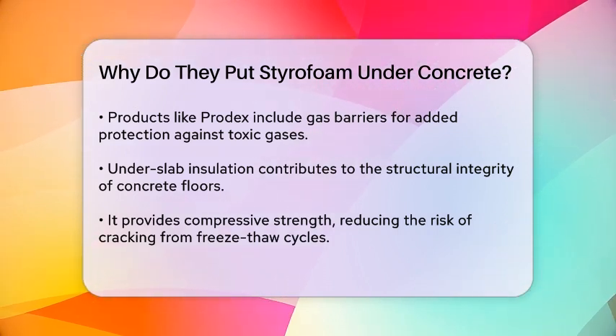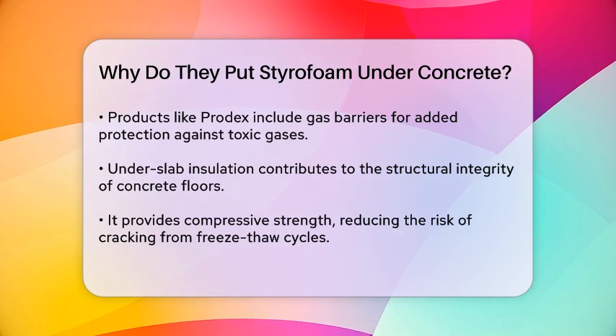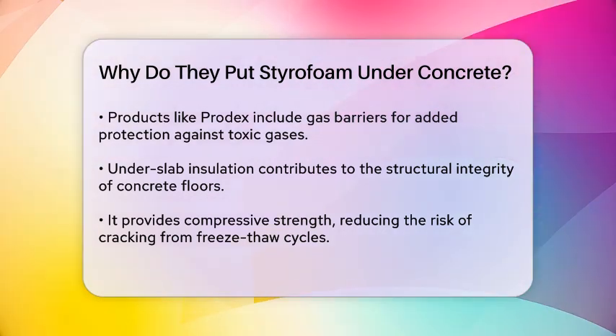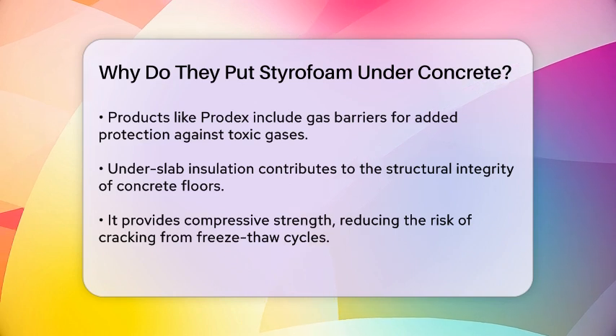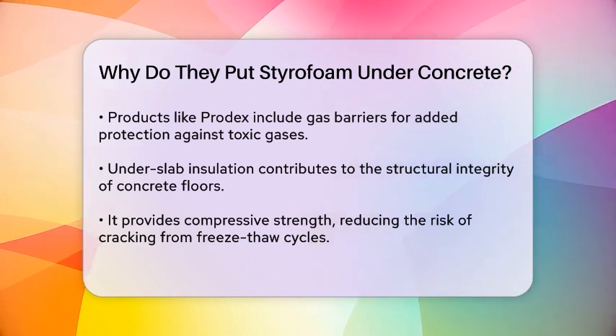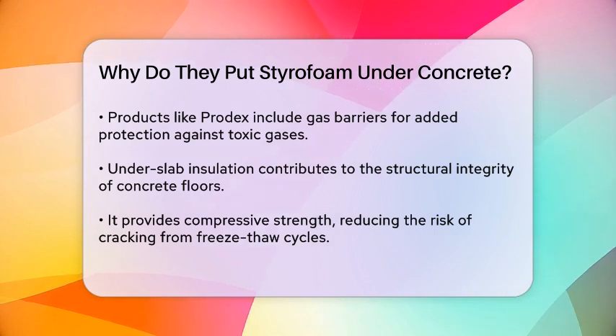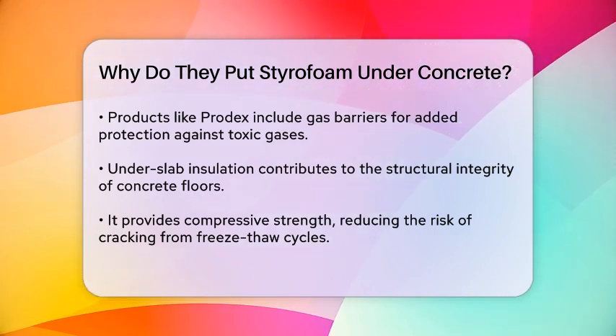When it comes to installation, it's relatively straightforward. You lay down a layer of gravel for drainage, then place a vapor barrier followed by the rigid foam insulation, ensuring it covers the entire area and is sealed properly. Finally, you pour the concrete over the insulation.